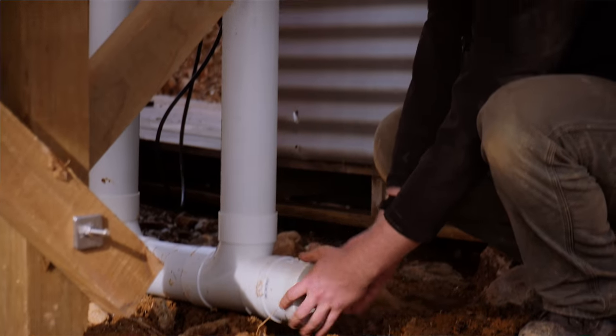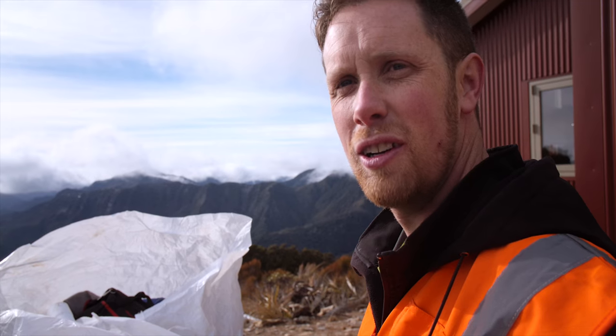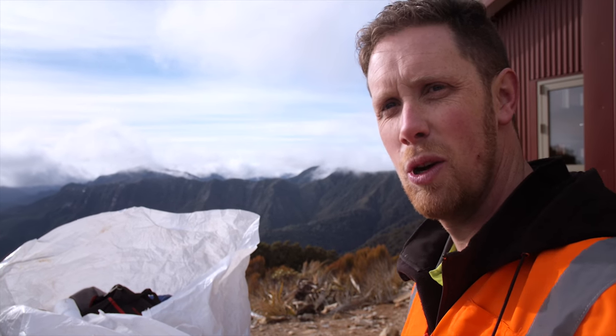I can tap the water tanks up. I've got probably one more trip up here to get the fire in and bits and pieces and then we'll be away last.